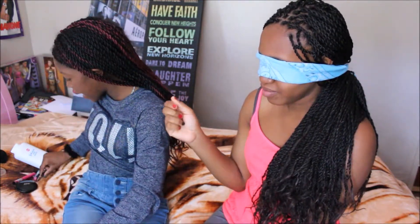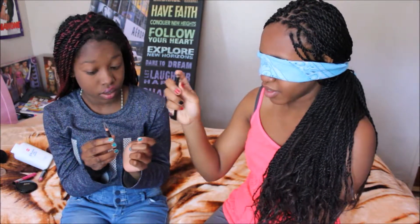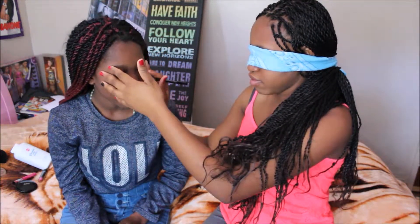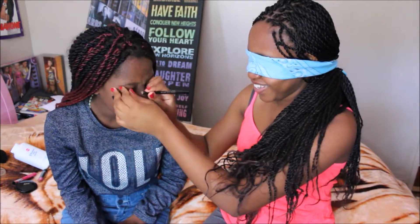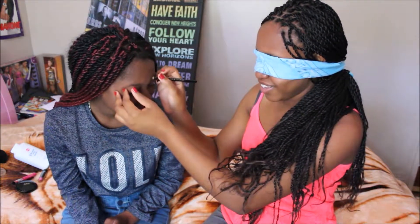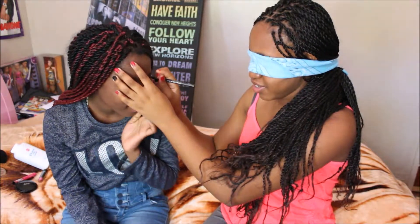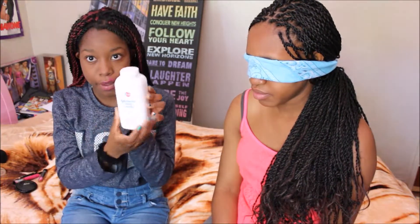It looks good! Okay, we have eyebrow pencil. I don't know how this will go. Oh no. I look pretty — don't my eyebrows look great? What else is there? Last thing we have here should be the baby powder.